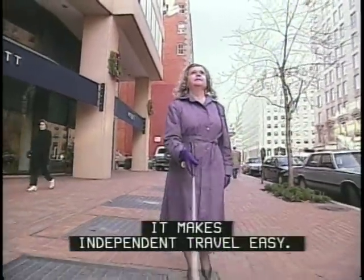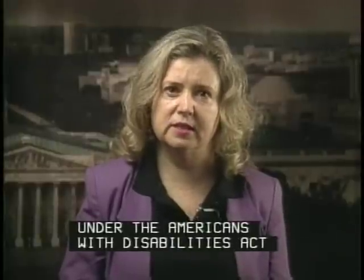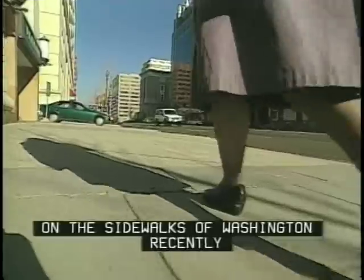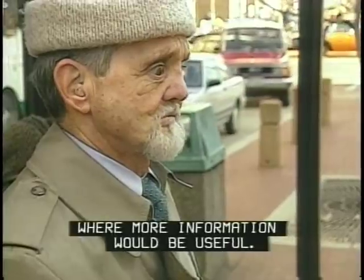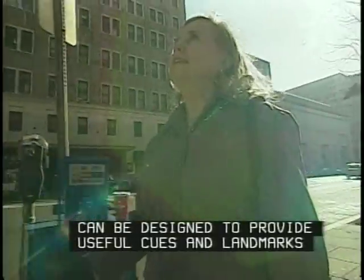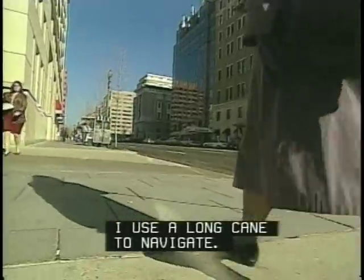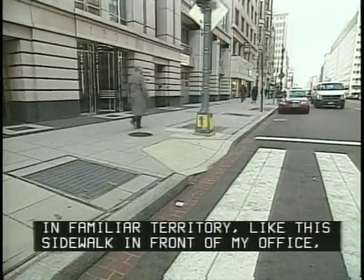When that information is available, it makes independent travel easy. I'm Lorinda Steele-Lacy from the Access Board, the federal agency that develops accessibility guidelines under the Americans with Disabilities Act and other laws. My colleague Ron Miller and I spent a very cold day on the sidewalks of Washington recently to demonstrate how we gather travel information and to point out some places where more information would be useful. Whether you use a cane or a service dog, sidewalks and street crossings can be designed to provide useful cues and landmarks, and the consistency that makes them reliable for independent travel.